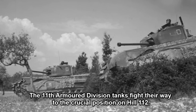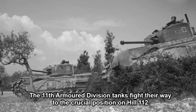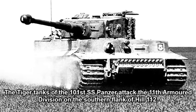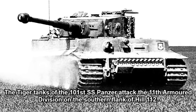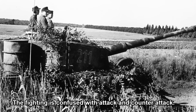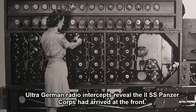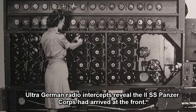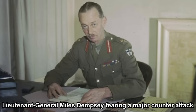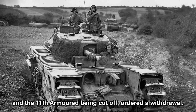The 11th Armoured Division tanks fought their way to the crucial position on Hill 112. The Tiger tanks of the 101st SS Panzer attacked the 11th Armoured Division on the southern flank of Hill 112. The fighting was confused with attack and counterattack. Ultra German radio intercepts revealed the 2nd SS Panzer Corps had arrived at the front. Lieutenant General Miles Dempsey, fearing a major counterattack and the 11th Armoured being cut off, ordered a withdrawal.